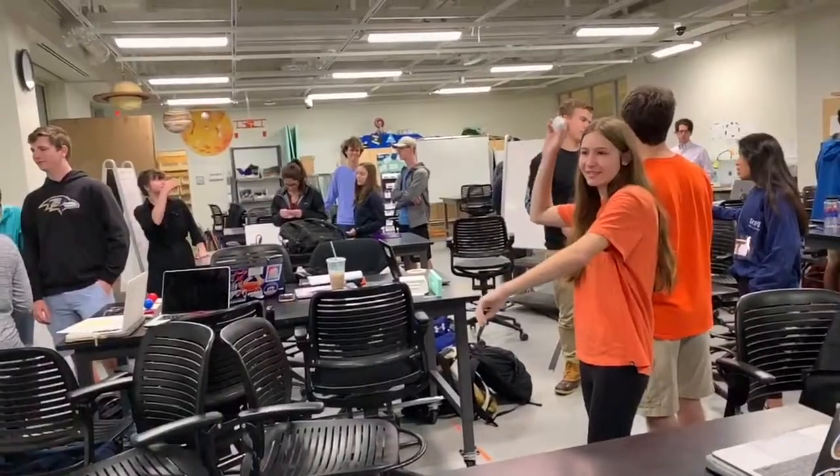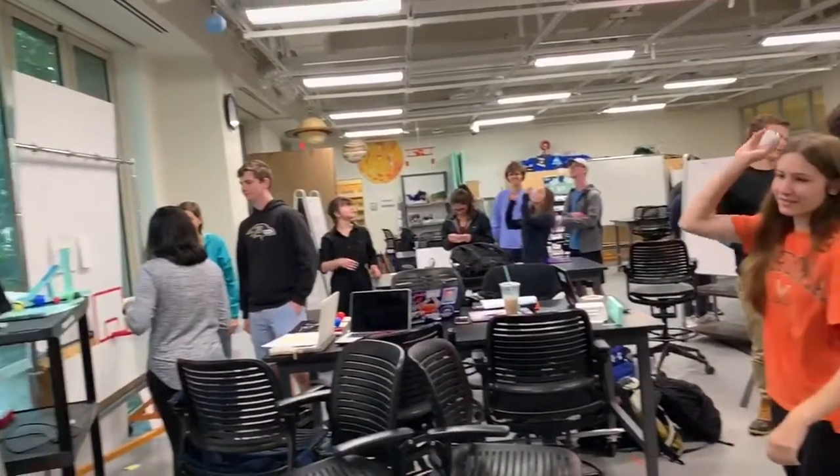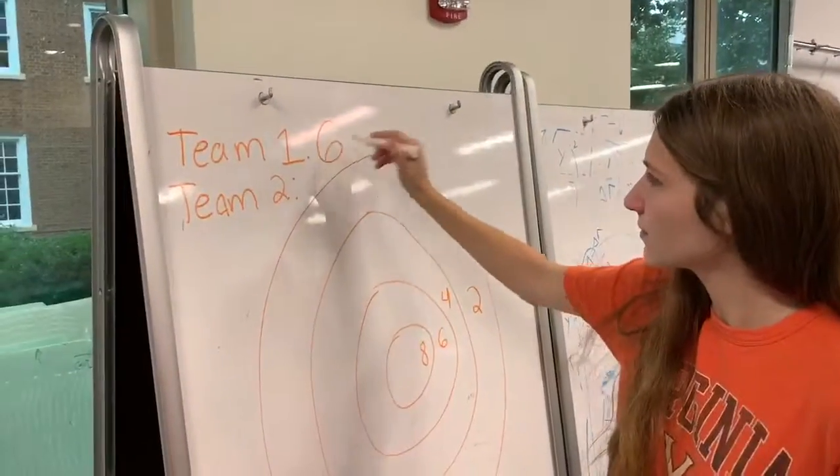If they have the correct answer, they have the opportunity to throw a ball at a target marked with different point values. Whatever value they hit is the amount of points the team gains. Whoever reaches 20 points first wins.